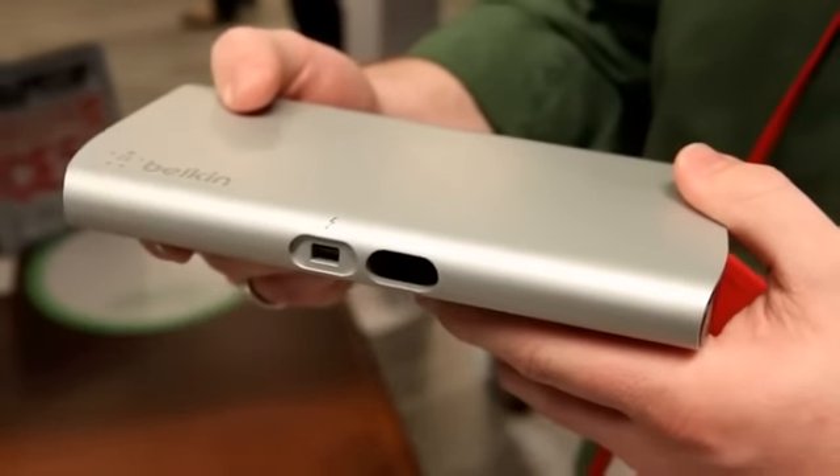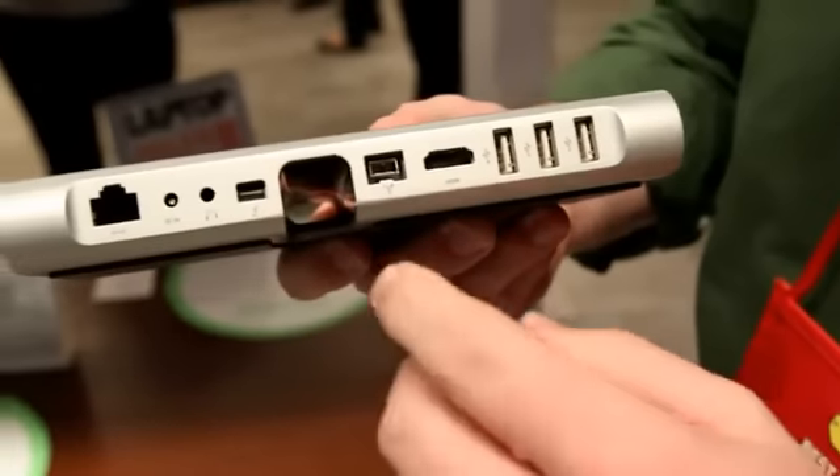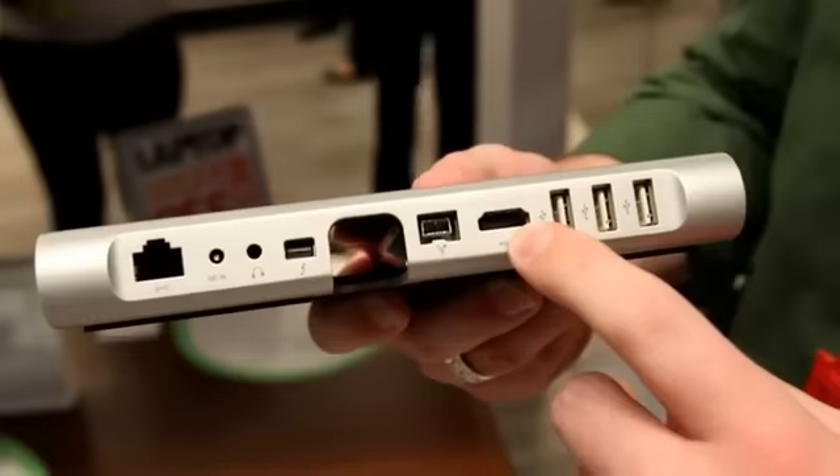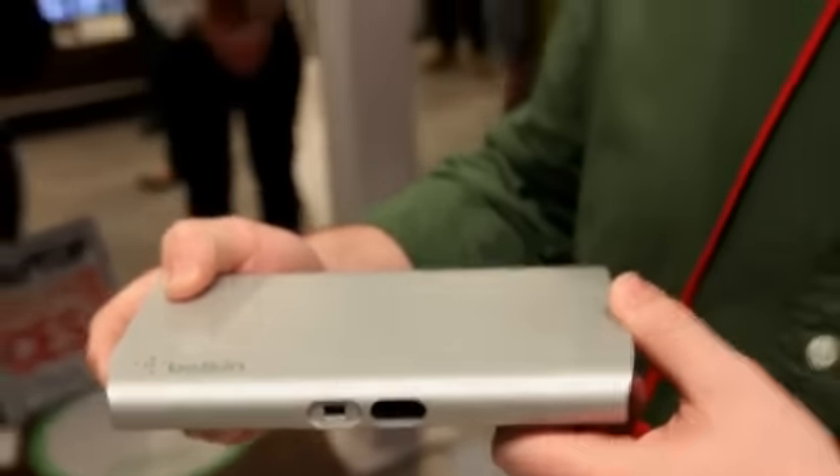Going back, the design that we saw at IDF was more of like a wedge design. This one is much more compact and again adds the HDMI port there in the back. So once again, this is the Belkin Thunderbolt dock. Thanks a lot.